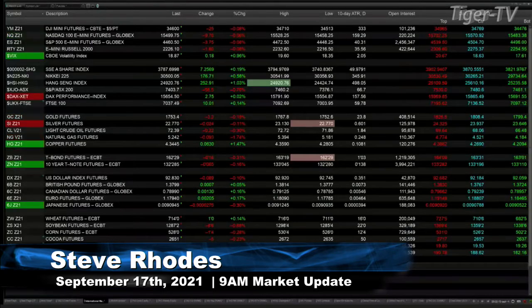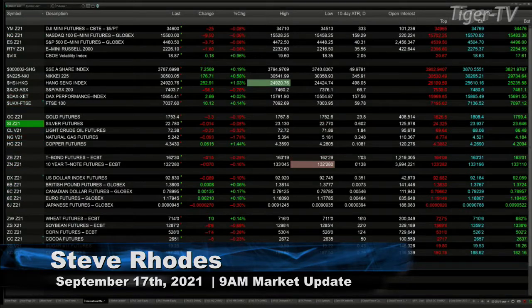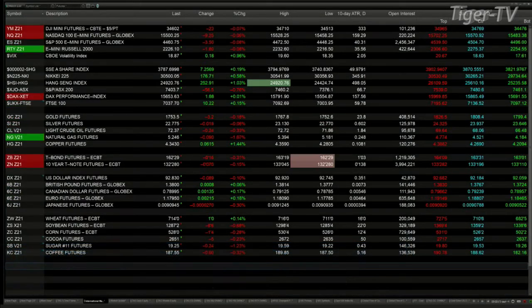Good morning, folks. This is Steve Rhodes coming to you live from the shores of sunny Delray Beach, Florida. This is your 9 a.m. update. Currently, U.S. equity futures are trading to the downside, not by much — 0.08 percent. The Dow is off 24, the Nasdaq 100 is down 10, the ES Mini is off 3, and the Russell is down 2 points.